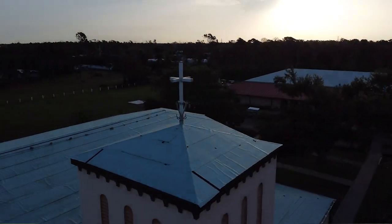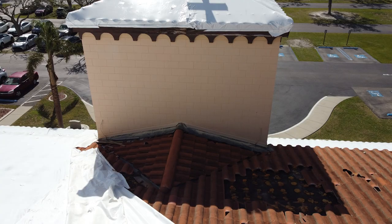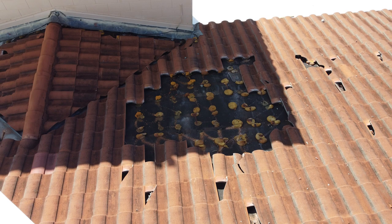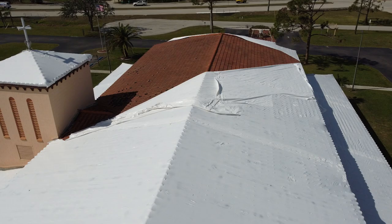We are doing a complete removal and a lot of hurricane mitigation repairs, as they got a lot of wind damage that destroyed quite a bit of the property — the roofing but also ancillary products like soffit, fascia, and wood.